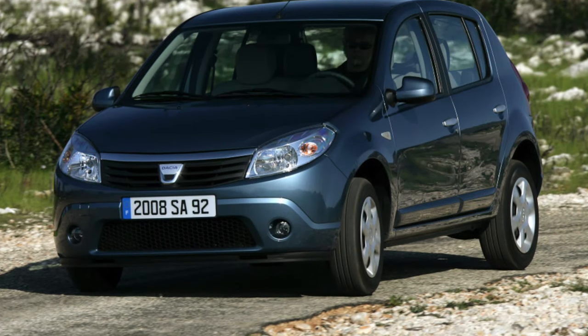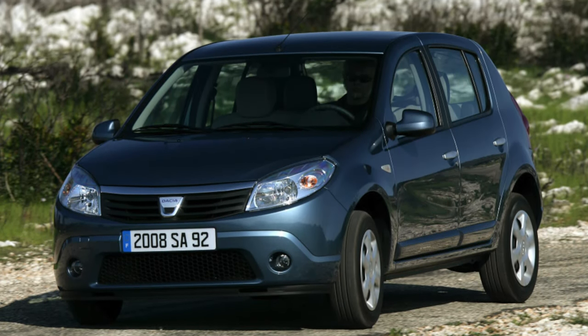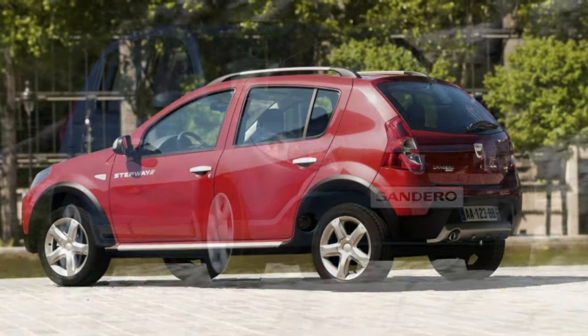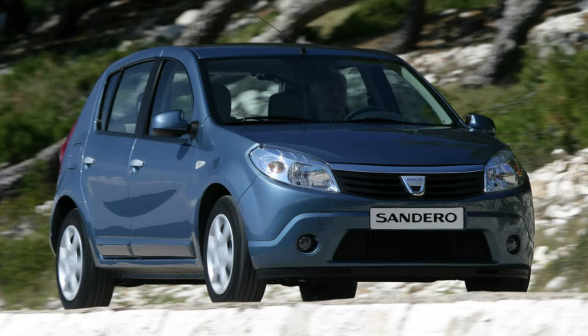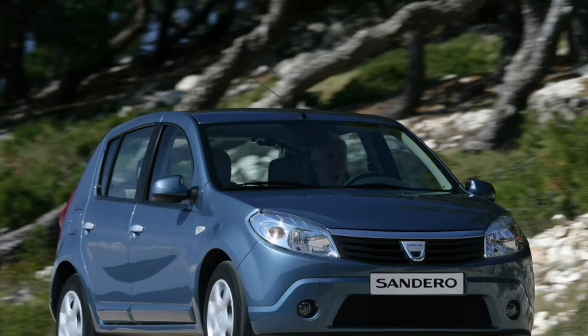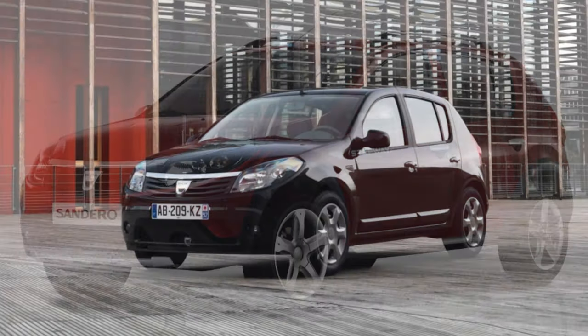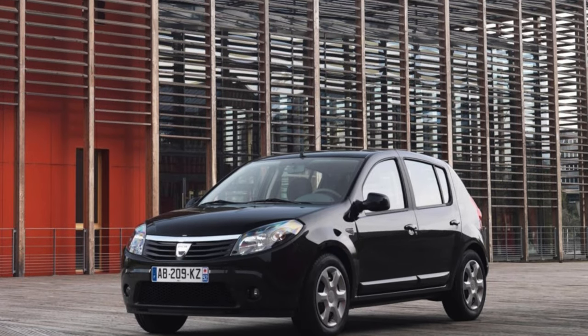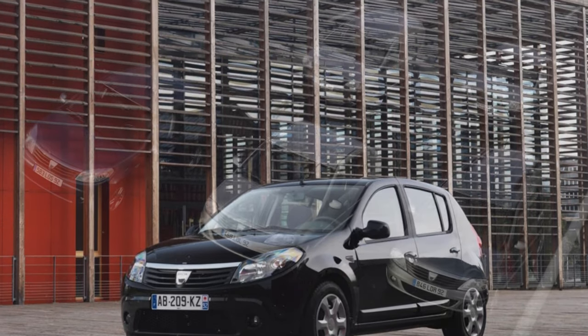Whatever you say, the Dacia/Renault Sandero is a reliable and well-built car. But TUV statistics indicate that after three years it has been having problems. Worn suspension joints, worn-out brake discs, and cracked cuffs on the front axle drive shafts are just a few of them. Mufflers also often need restoration after three years of operation. In addition, door locks and trunk lids can cause trouble.